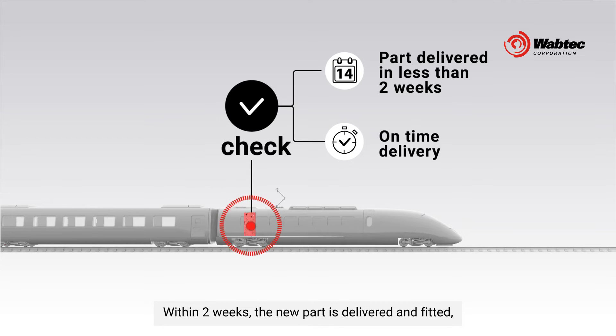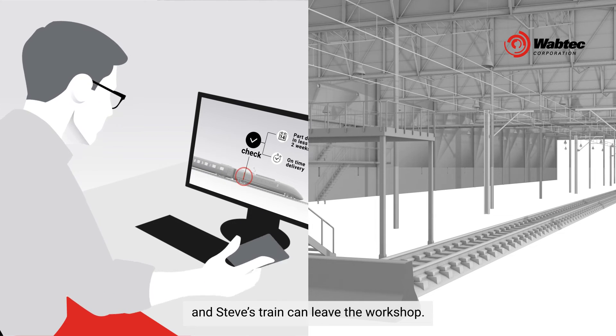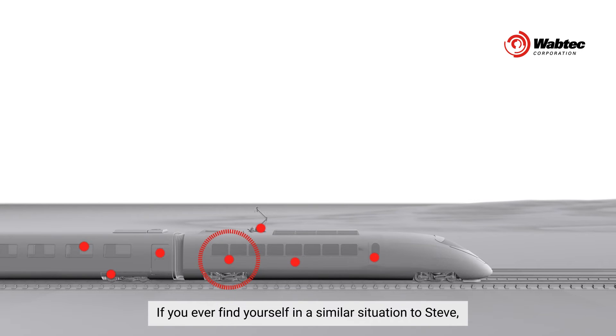Within two weeks, the new part is delivered and fitted, and Steve's train can leave the workshop.